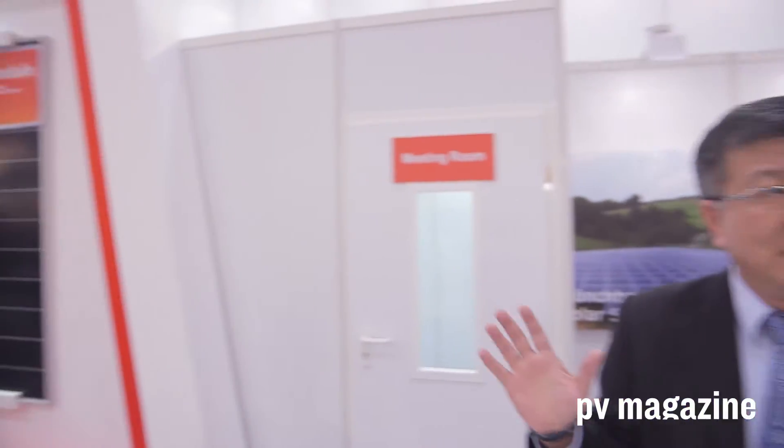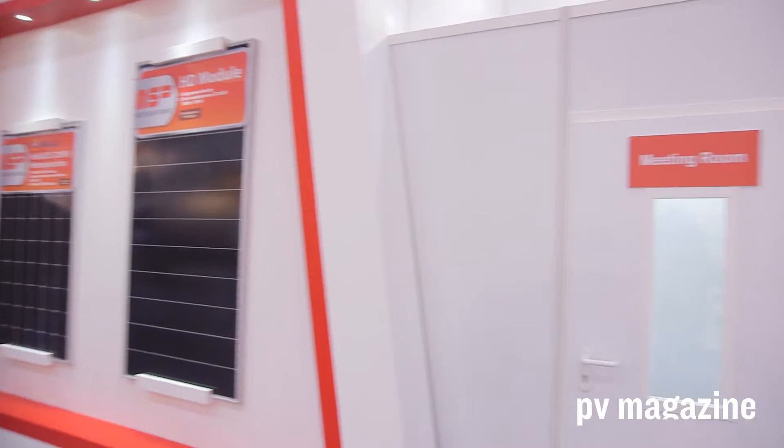The high-density module is a project we started one year ago. We were talking with some equipment vendors, and they said we can cut the cell into pieces. Then you can put more cells into one frame. For example, in this case, you can see this is a 72-cell module dimension, but actually you can put 68 cells inside. That means you don't need to increase the cell efficiency — you just have more cells in a certain dimension, and then you can get more power. That's the basic concept of the high-density module.